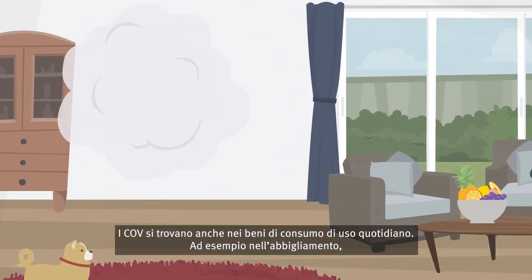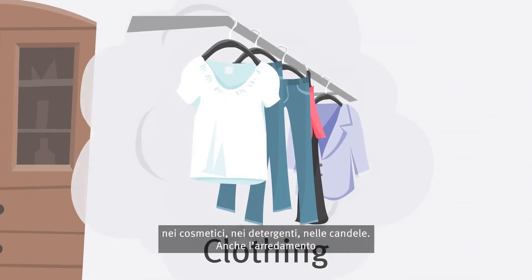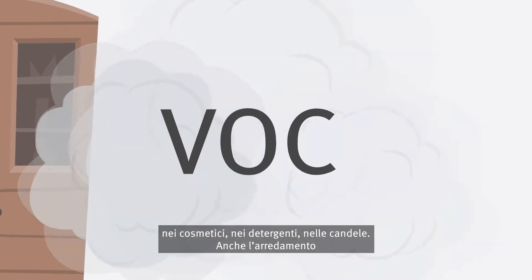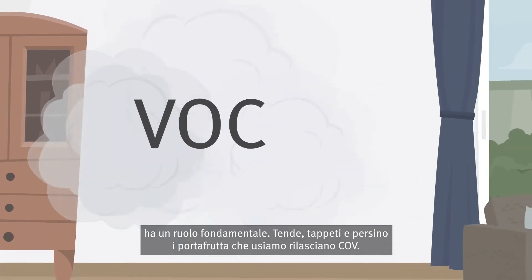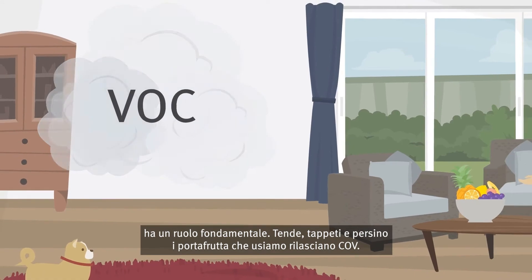VOCs are also contained in everyday consumer goods, for example in clothing, cosmetics, cleaning agents, and candles. The entire furnishings also play a major role here. Curtains, carpets, and even the fruit bowl on the table also release VOCs.